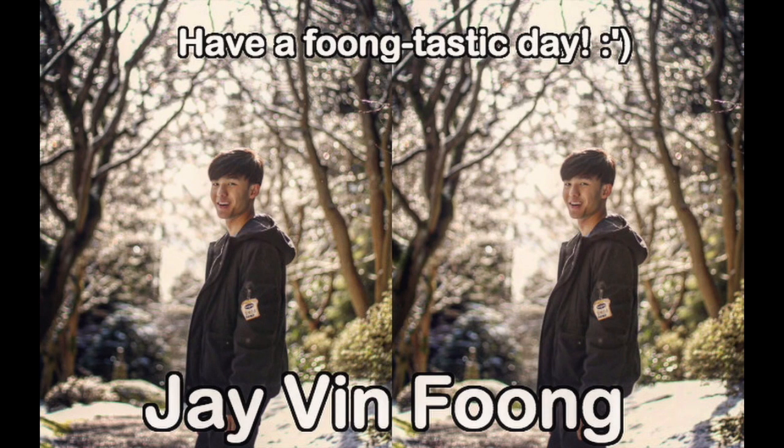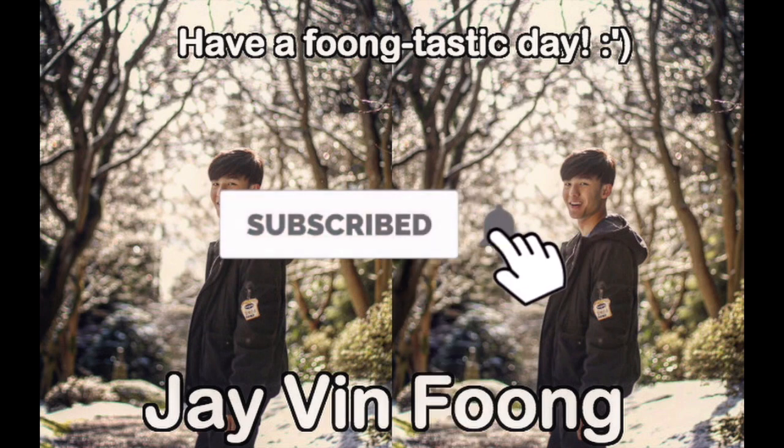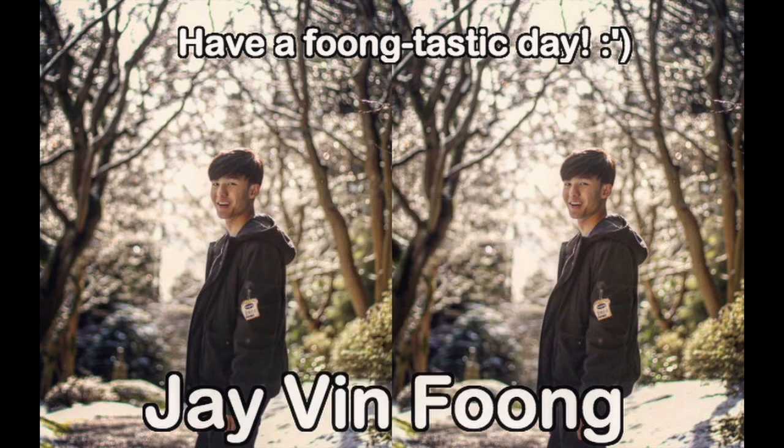Hey guys, Javen here. So in today's video, I'm gonna be sharing to you guys the problem with Asian hair and what you can do to solve this problem. Hope you guys are having a filmtastic day. If you like what you see, be sure to smash that subscribe button and turn on post notifications to never miss a brand new video again.